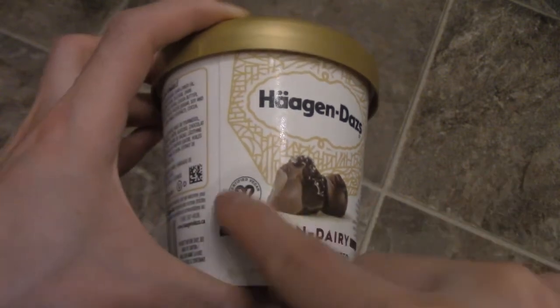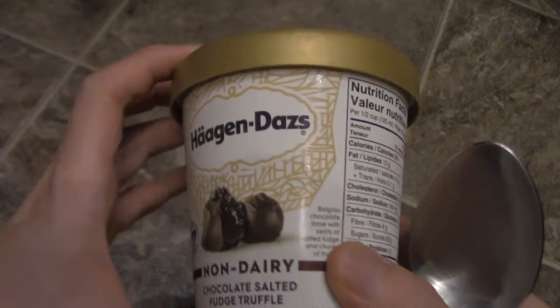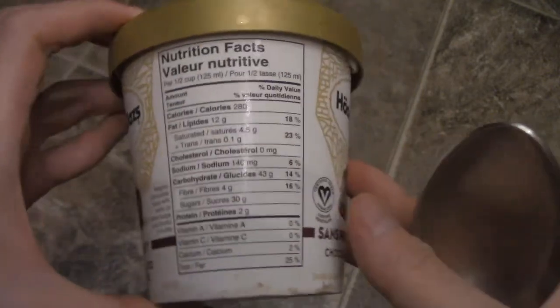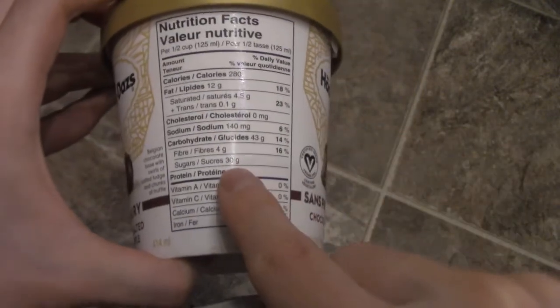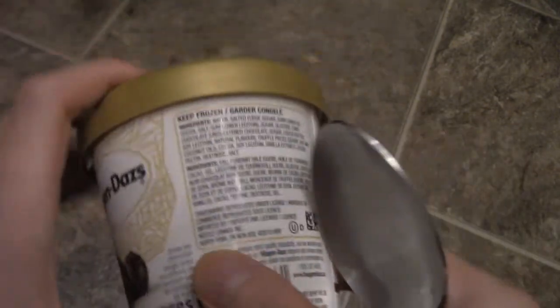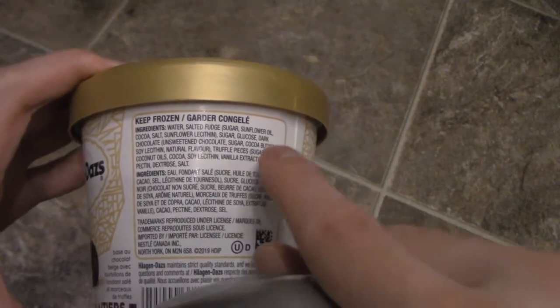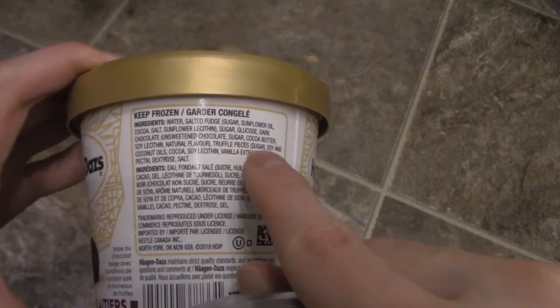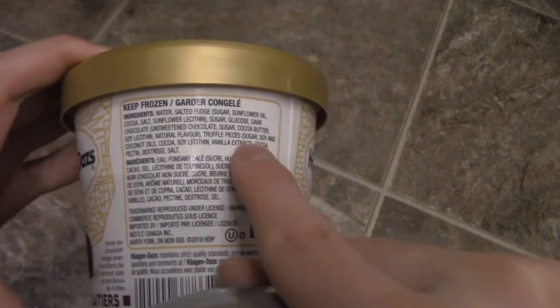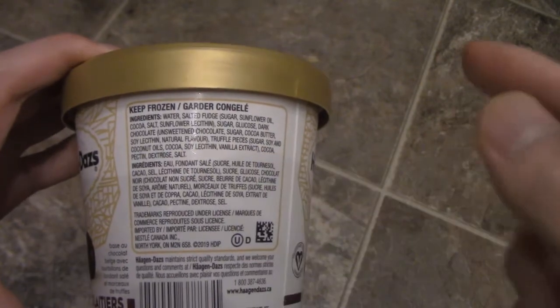You can see here it's certified vegan, so non-dairy, which is pretty cool. It has a Belgian chocolate base. Just be aware there are 30 grams of sugar — lots of sugar in this thing. The ingredients include water, salted fudge, sugar, unsweetened chocolate with sugar, chocolate pieces with sugar and dextrose.